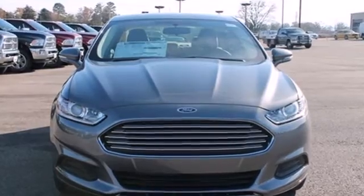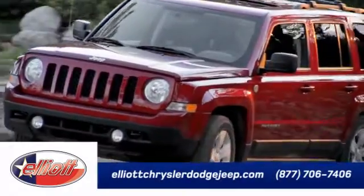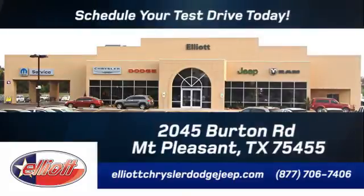Come in for a test drive today. Elliott Chrysler Dodge Jeep. Schedule your test drive today. We are located just off I-30 on Burton Road in Mount Pleasant.